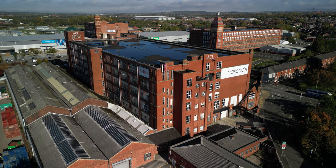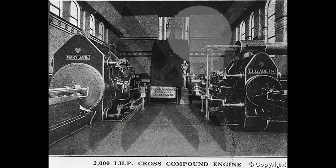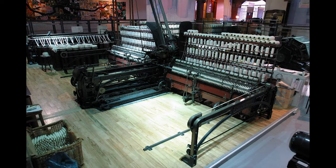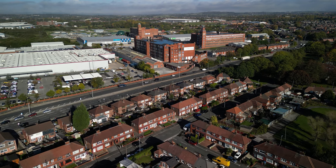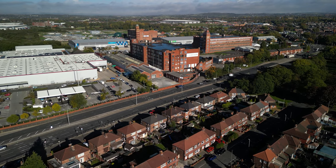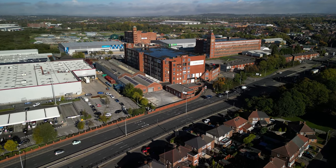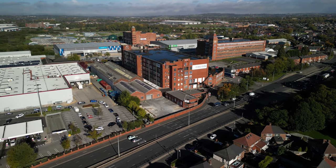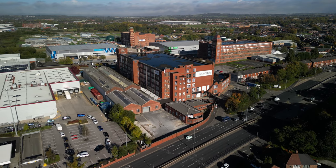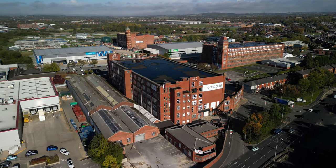Cotton spinning did not start until 1919 for Ace Mill Limited, who renamed the site to its current name. A 2,000 horsepower Urmson and Thompson engine was installed, along with 118,032 Platt Brothers spinning mules. But Lancashire never regained its markets, and the independent mills were struggling. The Bank of England set up the Lancashire Cotton Corporation in 1929, in an attempt to rationalise and save the industry. Ace Mill was one of the 104 mills bought by the Lancashire Cotton Corporation, and one of the 53 that survived through to 1950.